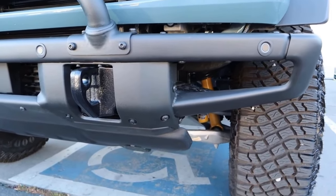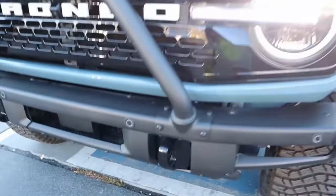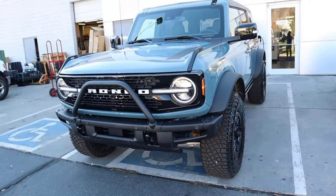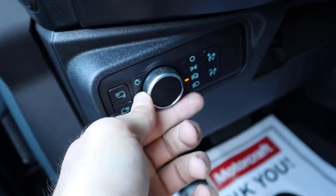If you get a Bronco with the Sasquatch package, you're going to have 11.5 inches of ground clearance, which is phenomenal. And that's just all the time — you don't have to do any air suspension to get up to that point.